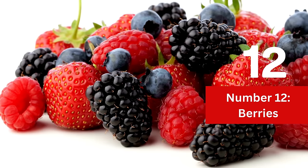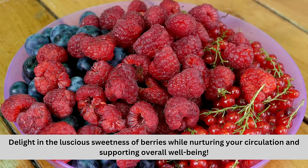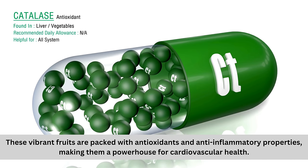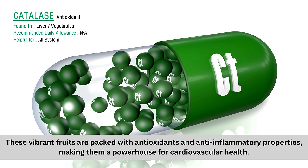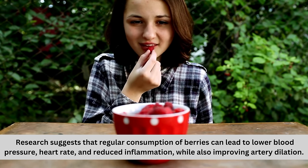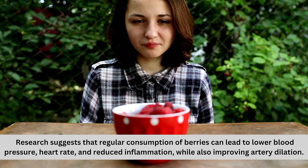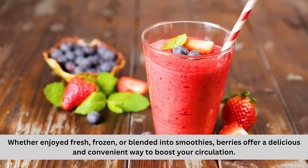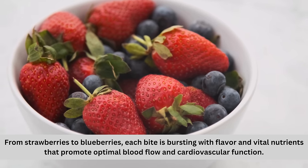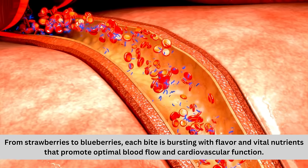Number 12: Berries. Delight in the luscious sweetness of berries while nurturing your circulation and supporting overall well-being. These vibrant fruits are packed with antioxidants and anti-inflammatory properties, making them a powerhouse for cardiovascular health. Research suggests that regular consumption of berries can lead to lower blood pressure, heart rate, and reduced inflammation, while also improving artery dilation. Whether enjoyed fresh, frozen, or blended into smoothies, berries offer a delicious and convenient way to boost your circulation. From strawberries to blueberries, each bite is bursting with flavor and vital nutrients that promote optimal blood flow and cardiovascular function.